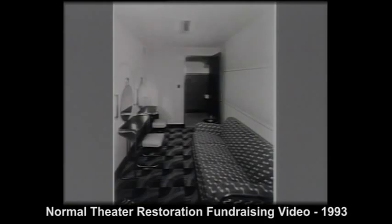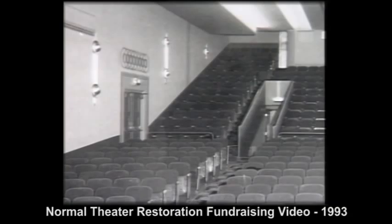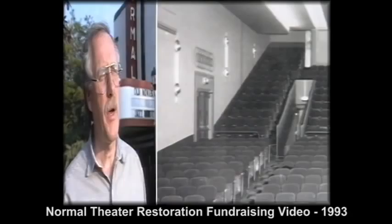The interior of the 45-by-100-foot building included a lobby, a ladies' lounge, gents' smoking room, and a 620-seat auditorium. Seats were coral in color, with plush backs and leather bottoms. The walls were stenciled, and rugs, drapes, and lighting fixtures repeated the Art Deco motif.